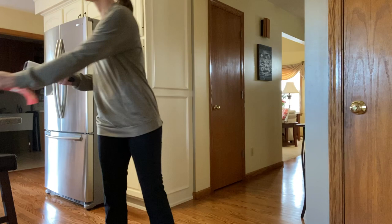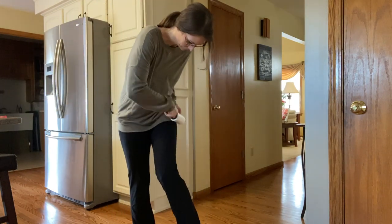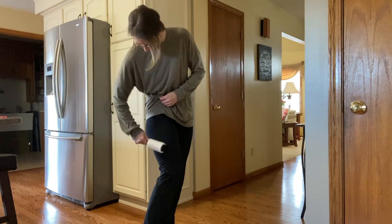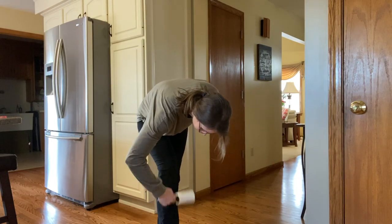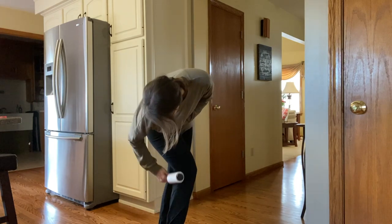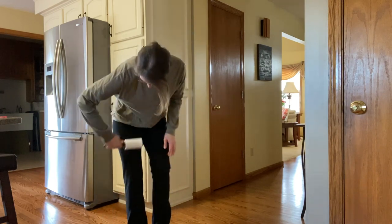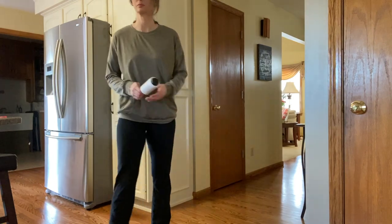The final seventh hack is to keep a lint roller handy. Right before you exit your house, keep it stashed somewhere you can grab it and just roll the dog hair off. We also keep one in our car, and no one will ever know that you have a house full of dogs. Another tip is to wear the color of your pet — but since I have both black and tan dogs, a lint roller is a must.